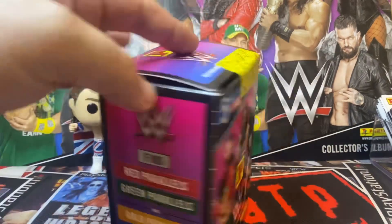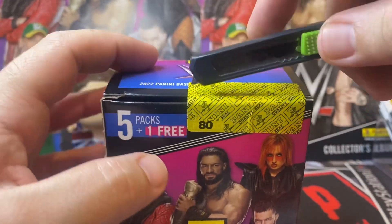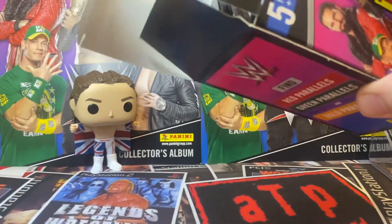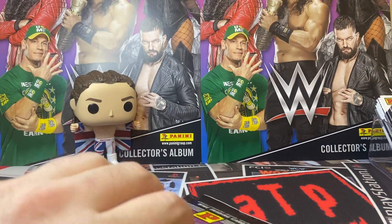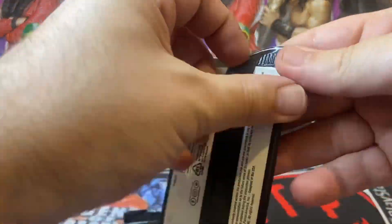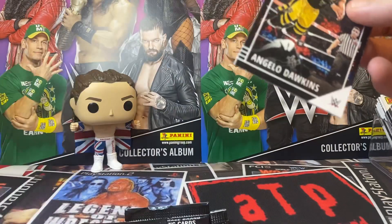We've got three parallels. We'll now open the box. On the box it says 'five packs plus one free' — why would you put it like that? Why would you not just put six packs? Six packs. Is it like a sales technique? I don't think it's a very good one.